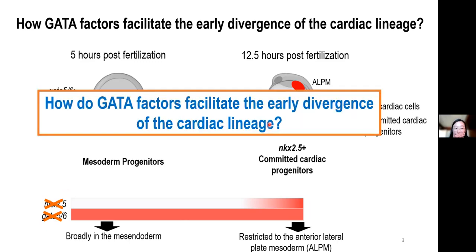So this brings us to the question of how GATA5 and 6, while being broadly expressed in the gastrulating mesoderm, are able to facilitate the early segregation of the cardiac lineage.